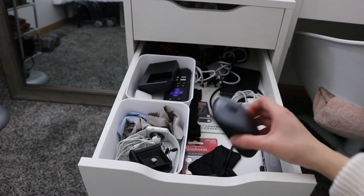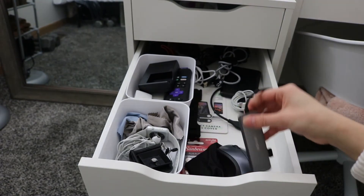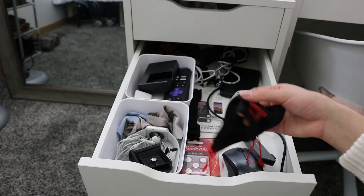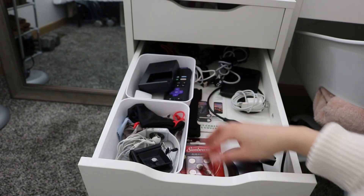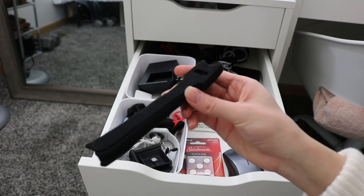Down here I have my mouse, which I use almost every single day. I also got a USB hub off Amazon in case I need to connect USB cables to my computer — you can also put an SD card in it. And I keep the little bag for my blue light glasses in here as well.